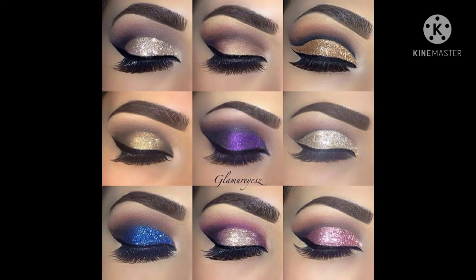For eyeshadow, try to use glittery shades, which will look awesome at night. For morning you can use matte shades, but for night, glittery shades look much nicer — that's the reason I'm recommending this.